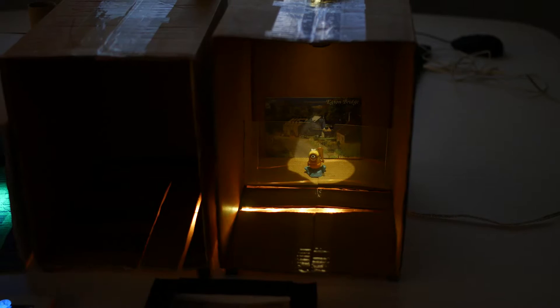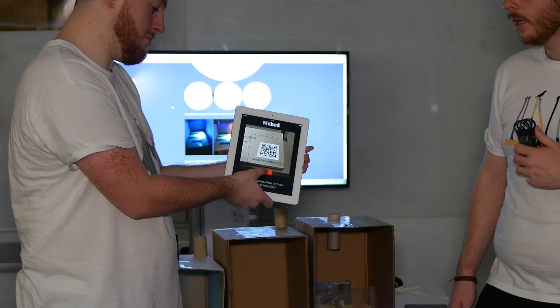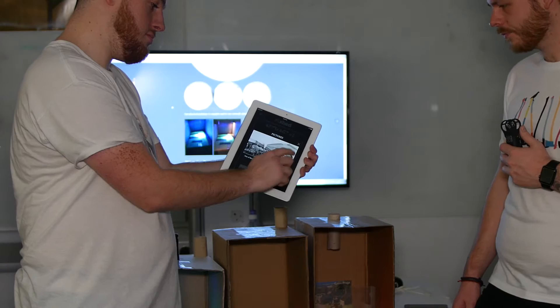When somebody finds an artefact that they like, they press a button which lights up the artefact, and then they can use the app we have on display here to find out more information about the artefacts by scanning a QR code. They can then see more videos and images of the artefact during its prime.